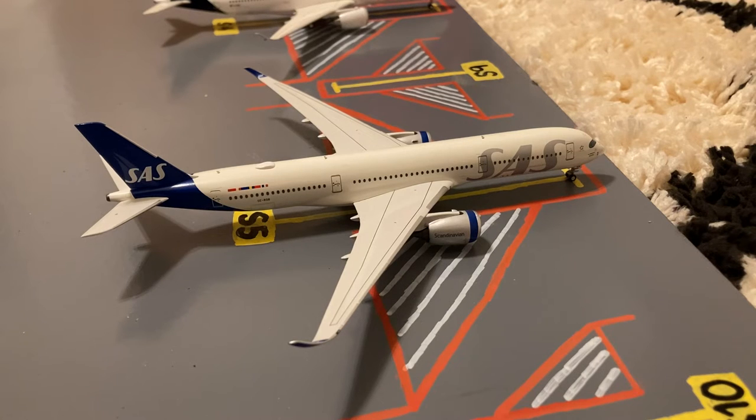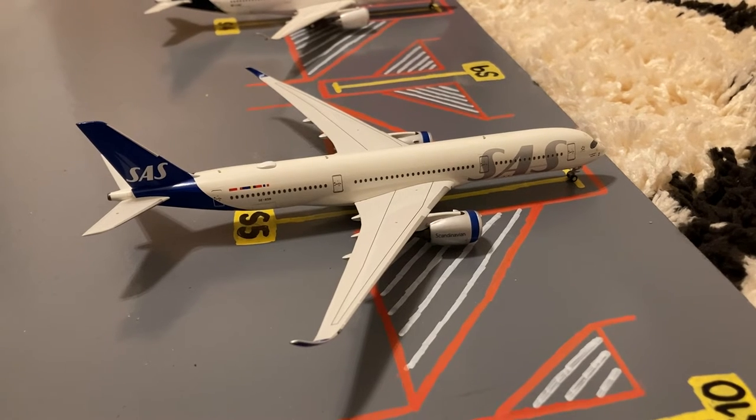Here we have this Lufthansa A350-900. Earlier today he came in from Stockholm and later today he'll be loading up passengers for a flight out to Copenhagen.